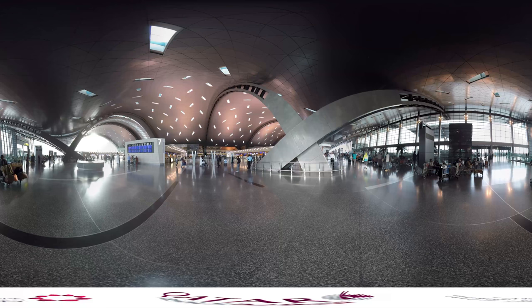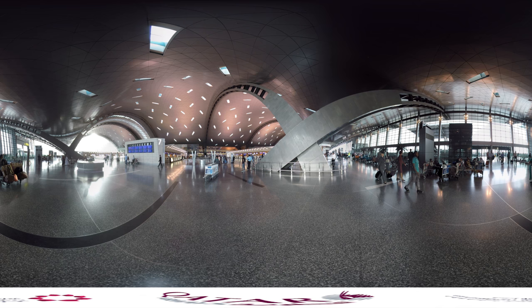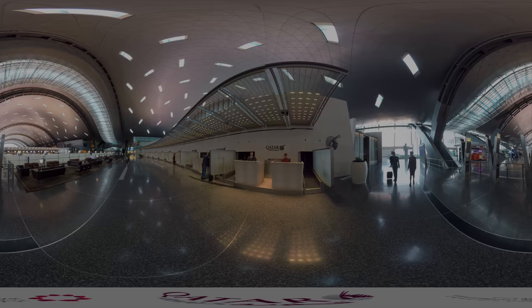Welcome to Hamad International Airport, Qatar's state-of-the-art aviation hub and home of Qatar Airways. Feel free to explore as we take a tour with our 360-degree video. We are in the check-in hall. If you look up, you'll see the magnificent roof inspired by the waves of the Arabian Gulf.